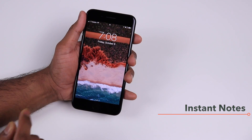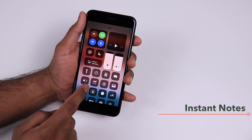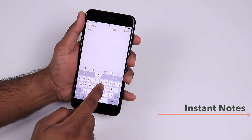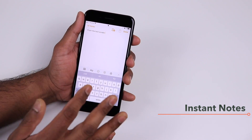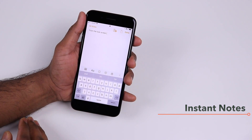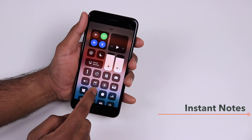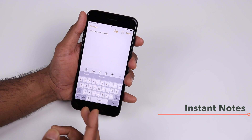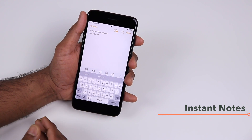If you want to quickly take a note without unlocking your iPhone, just swipe up to your Control Center and tap the Notes icon. You'll be able to write your note straight away from the lock screen and it will be saved in your Notes app. If you come back a few hours later and tap Notes again in the Control Center, it will actually resume the previous note rather than creating a new one.